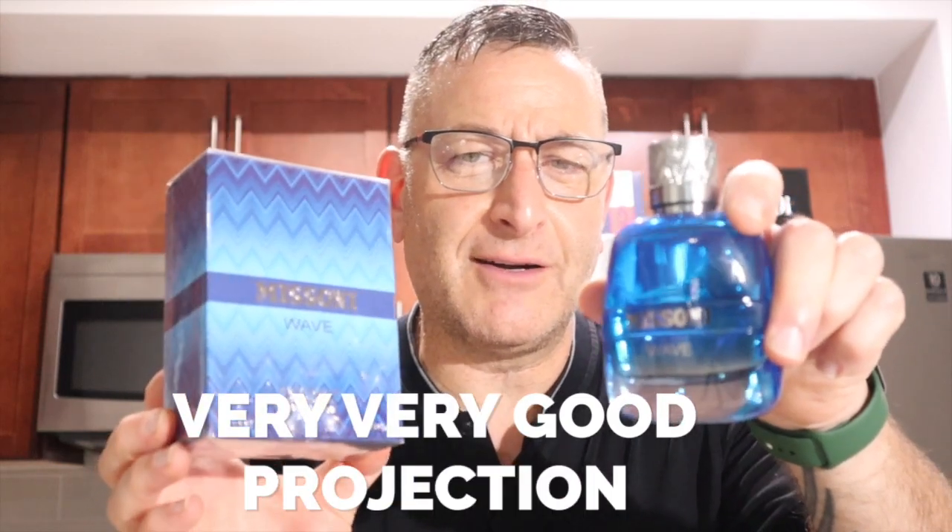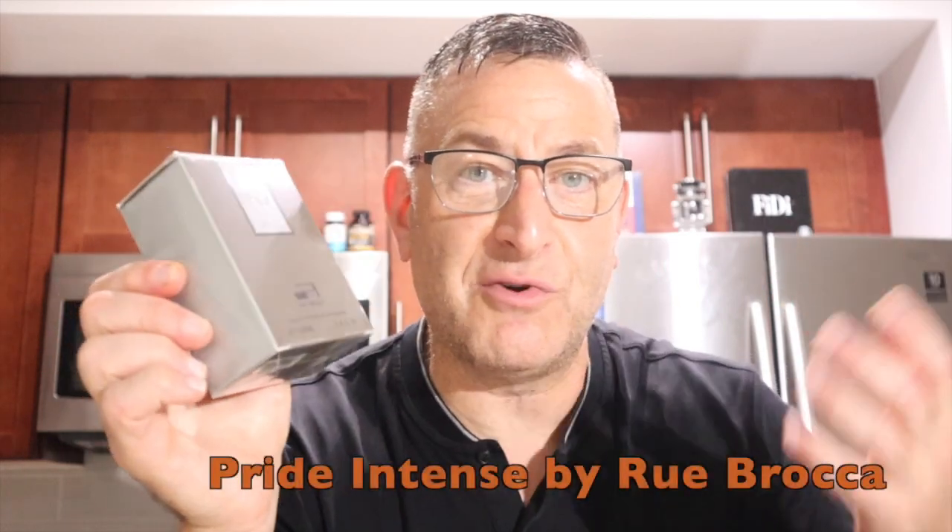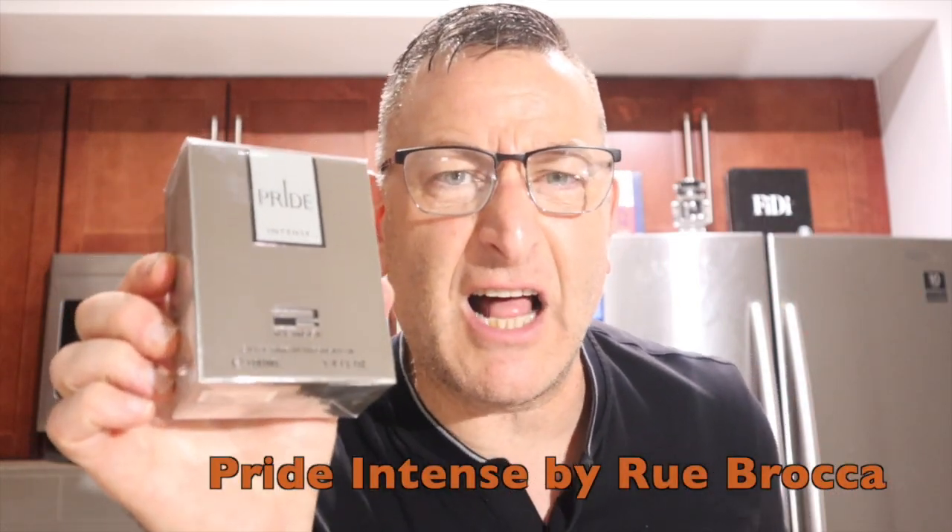In the hot summer, you're getting 98, 100 degrees — you would have to reapply after three hours. But if you are in a regular climate like springtime, you could probably last seven hours with this fragrance. It's a great fragrance that smells expensive. A similar scent that's half the price is Rue Broca Pride Intense — it's about 20 bucks. It smells like Chanel Allure Homme Blanche Edition, but when it dries down it smells just like Chanel Allure Homme.